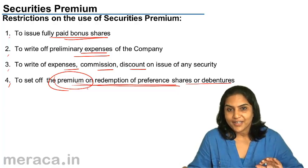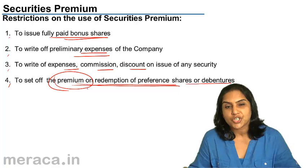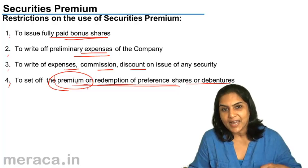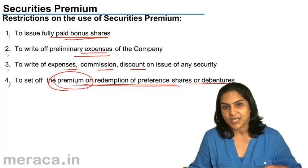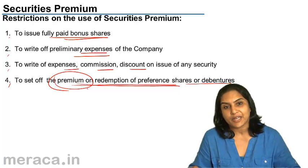So there are restrictions on the use of the securities premium. Securities premium can be used only to: issue fully paid up bonus shares; write off preliminary expenses; write off any expense, commission, discount or other loss on the issue of a security; and set off the premium on redemption of preference shares and debentures.